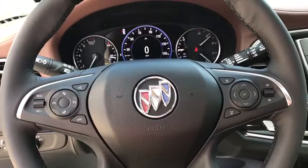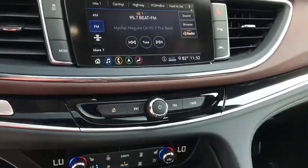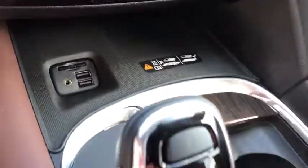Universal garage door opener, electronic stability control, heated front driver and passenger seat, heated steering wheel, compass, power windows, trip computer.